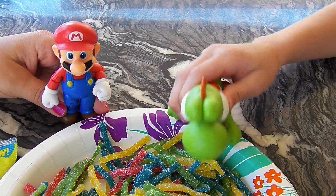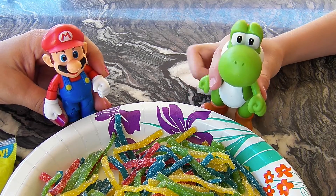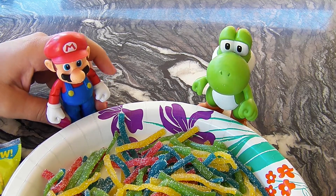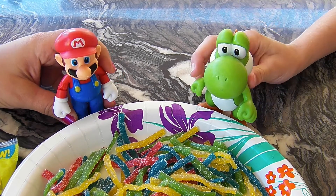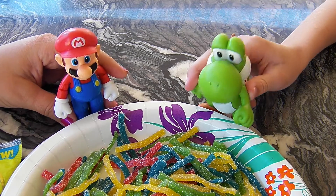They taste similar. The texture is a little bit different. They're a lot softer, they're easier to chew. So these are softer than the Sketti? Yeah. Oh yeah. So you like them? Yeah. Heck yeah.